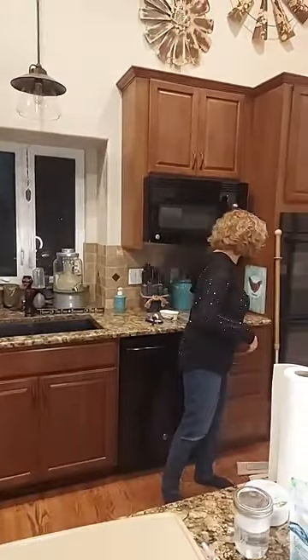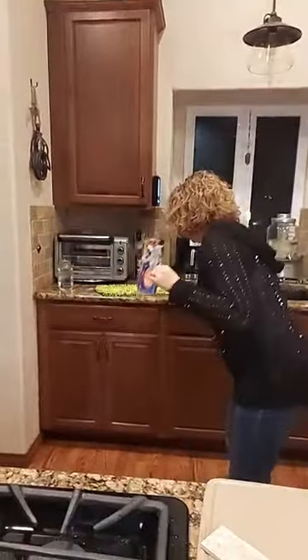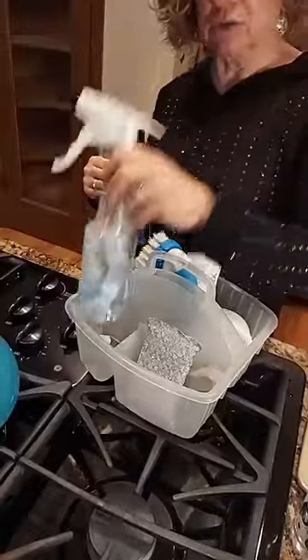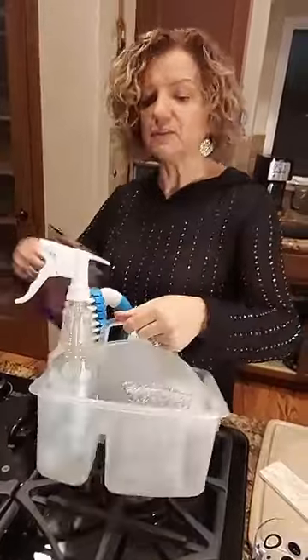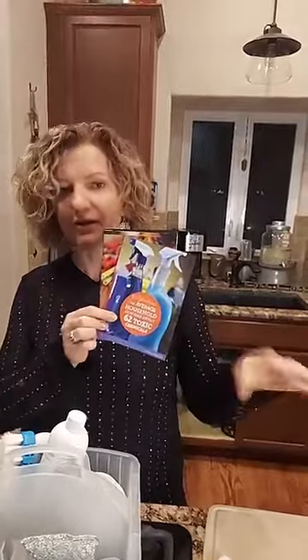I just want to talk a little bit about chemicals. The average household has 61 chemicals in it. Look at my house — this is what I use to clean my bathroom: my cleaning paste, our bathroom cleaner diluted in water, the mop for the floor, and this for any scrubby problem areas. That's it. That one non-toxic bathroom cleaner is the only chemical I'm bringing in. Those 62 household chemicals are absolutely not necessary. You know better now — you can do better.